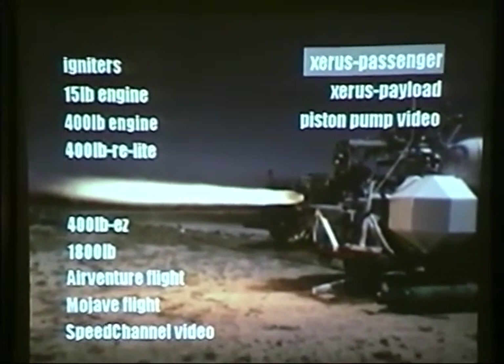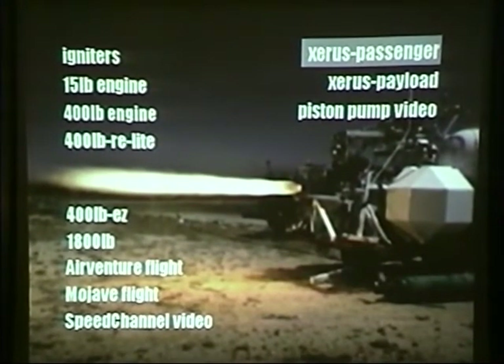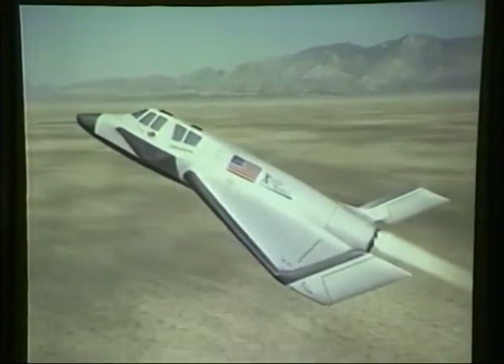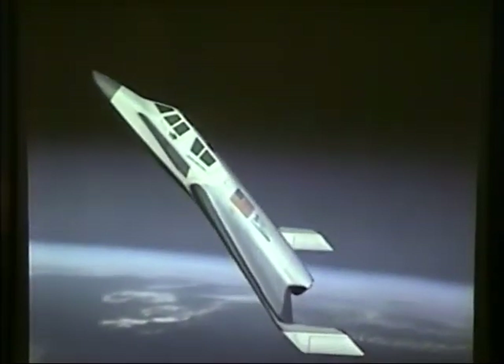We've got some video of what we plan on building — these are nominal designs. Things change and we're not saying definitively this is what we'll build; this is what we're thinking of doing as we raise the money and contracts to pay for this development program. The name of the vehicle is the Xeris. We name our vehicles after animals with the letter X because we have the company name X-Core and our CEO likes the letter X. The Xeris is an African ground squirrel. This is the passenger configuration — there are three different missions we've designed for this vehicle, one of which is to carry tourist passengers up to sub-orbit and back.